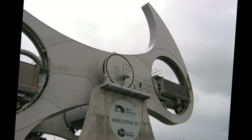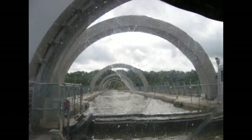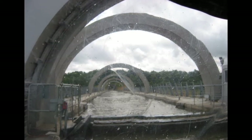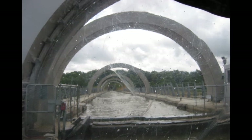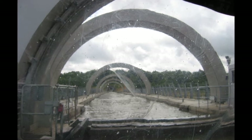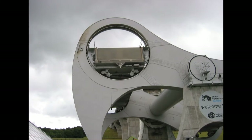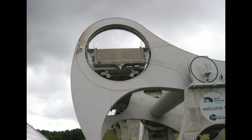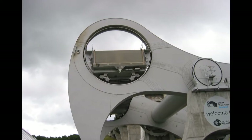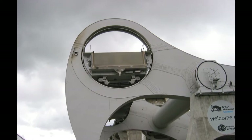It takes about 15 minutes to reach the top. We're now at the top of the wheel, 115 feet above the Forth and Clyde Canal. Unfortunately high winds prevented us from going onto the aqueduct and through the Antonine Tunnel to the upper basin. After the tunnel there's a lock that takes you up to the Union Canal. Each caisson contains 300 tons of water, meaning the wheel moves 600 tons on each lift. Because they're always in balance, moving them takes surprisingly little power — up to 8 boats can be carried at one time.